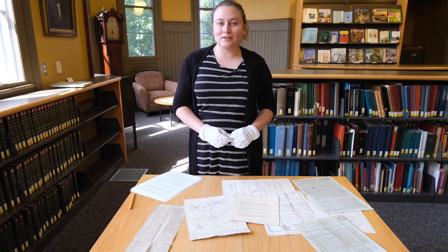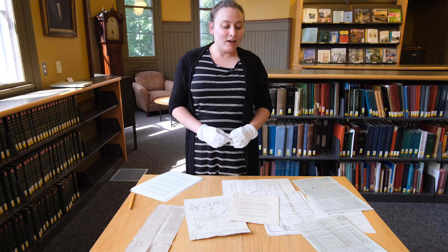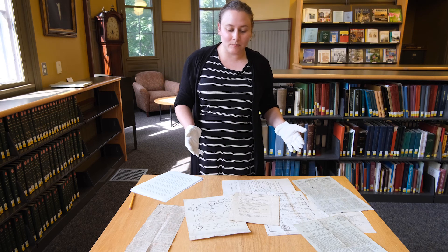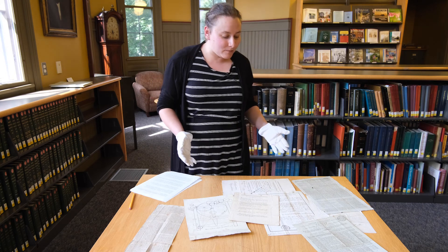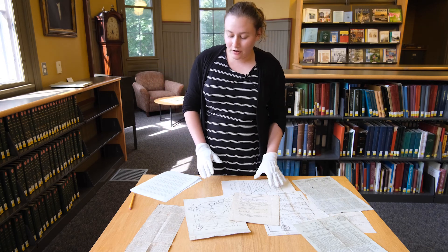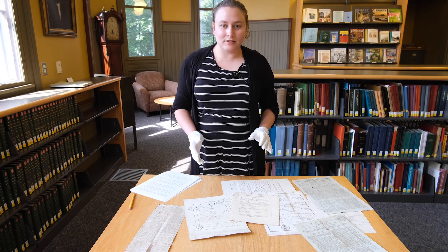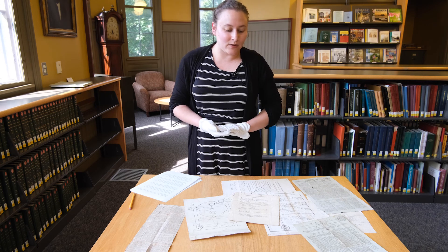Hi, my name is Kate Phillips. I am a cataloger here at the library at the Vermont Historical Society. Today I'm going to show you an assortment of objects from a small manuscript collection here at the library, and this collection relates to an invention by a Montpelier resident by the name of Sylvanus Baldwin.